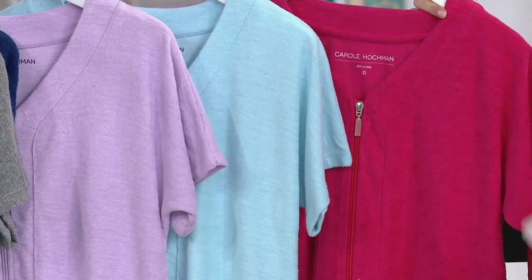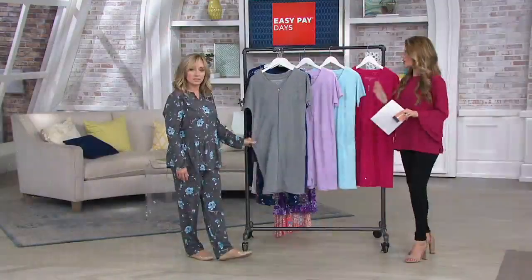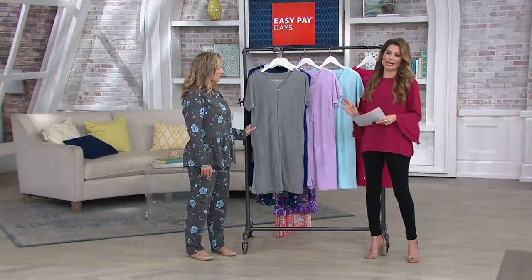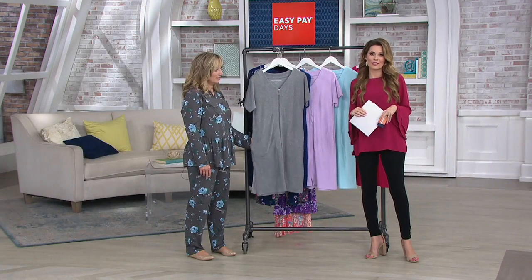The Azalea is extra large through 3X only and fewer than 100 here. With the exception of Azalea, we have extra small through 3X. Clearance pricing, $34.92 — a great savings.